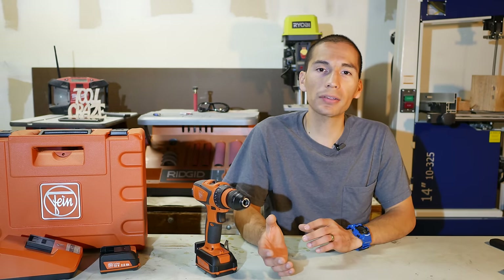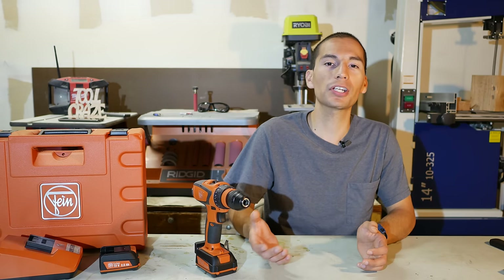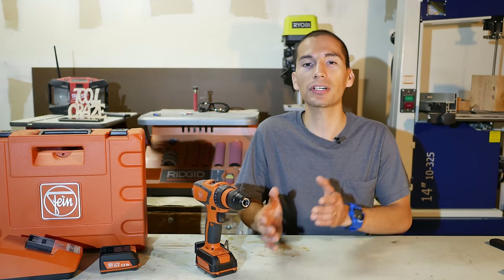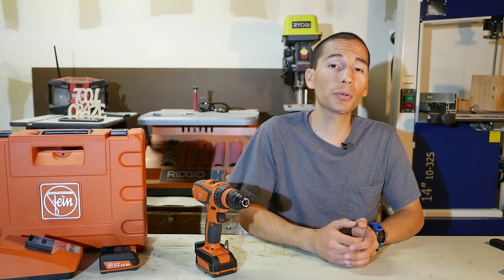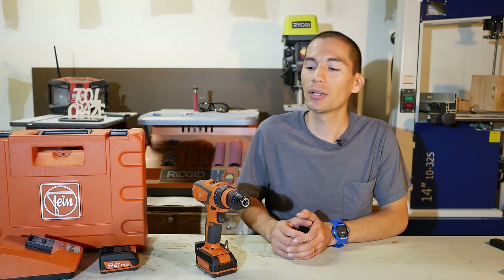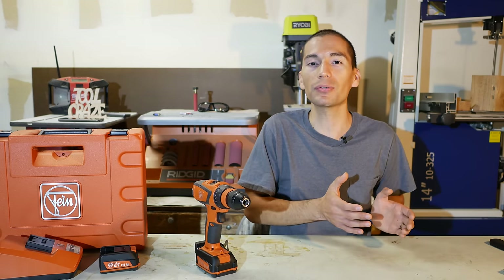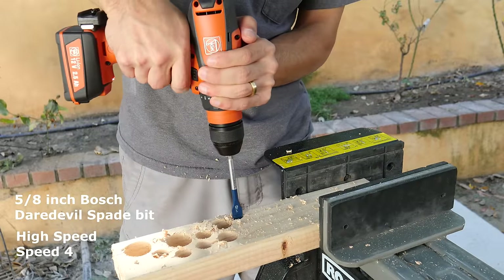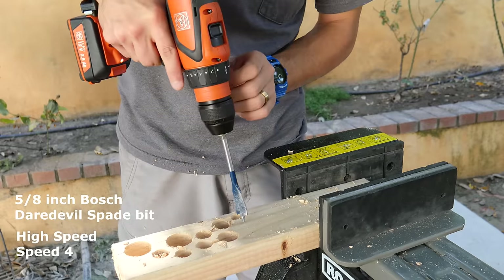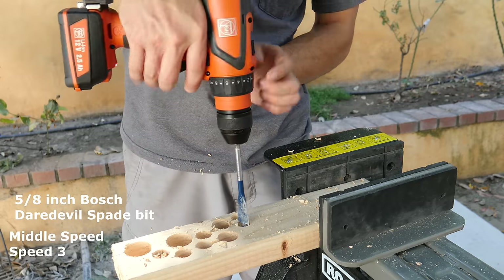There are multi-speed drills out there that offer more than two speeds, and probably the most popular models are DeWalt's premium drills with three speeds. They work pretty much the same way: speed 1 gives you the slowest RPMs but the highest torque, and the highest speed gives you the highest RPMs but the lowest torque. What's great about three-speed transmissions is that they have a middle speed with a nice blend of torque and RPMs. This Fein four-speed transmission works the same way but gives you an additional middle speed — useful when the highest speed can't handle a task but the lowest speed has more torque than you need.